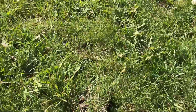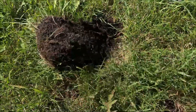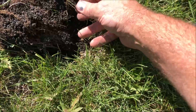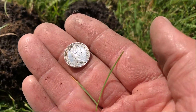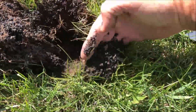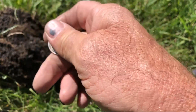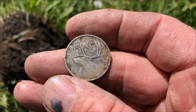We got ourselves another really good signal. Let's open her up — we got ourselves a dime, looks like silver. And what else we got here — got ourselves another quarter, King George! Two in one hole! Best park ever. Let's keep on going.